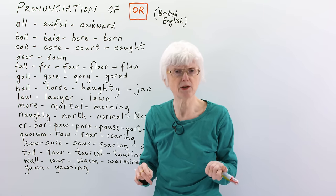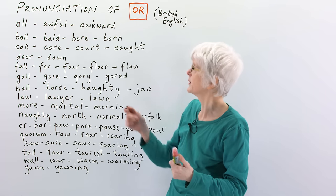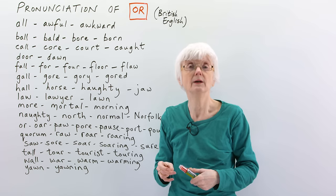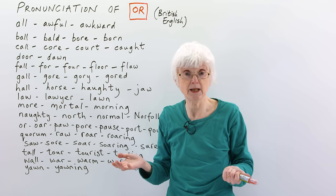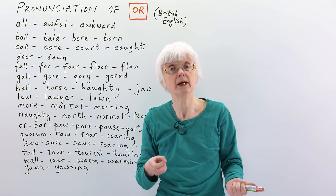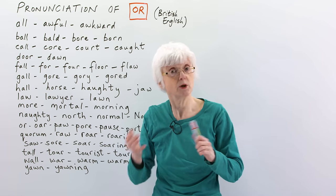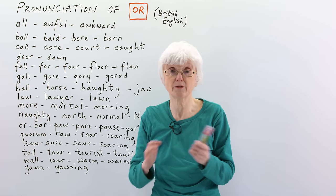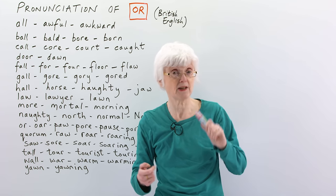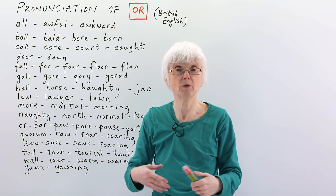So if you've heard American pronunciations, by now you will have heard a different way of saying these words. But it's your choice whether you want to pronounce in British English or American English. It depends where you are, really. Perhaps if you're in America, you will want to speak with an American accent. If you're in the UK, you probably want to speak with a British accent. And also, you can change depending on where you are if you want to; if you hear people talking, you probably will copy the way they are pronouncing it, which is fine.